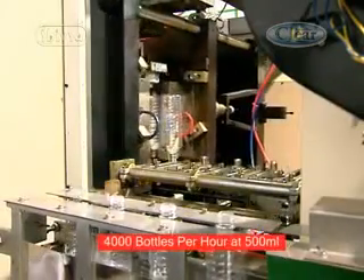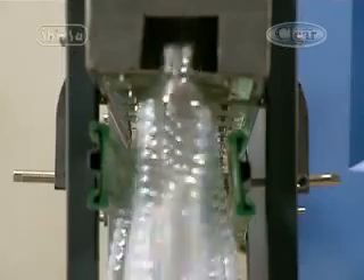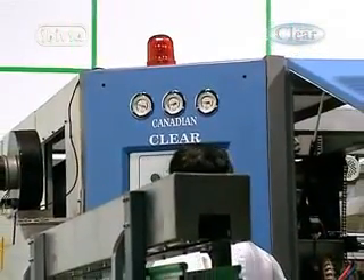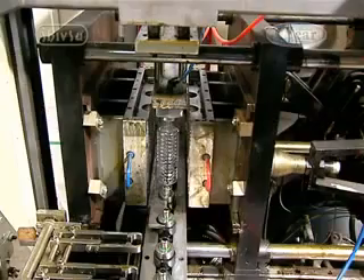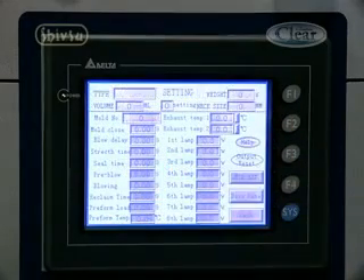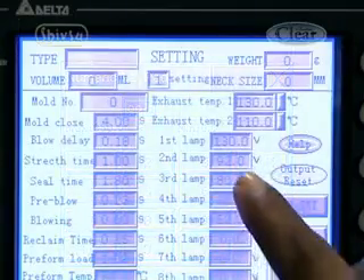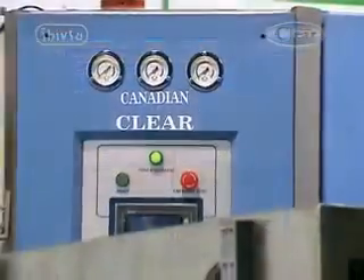The Canadian Clear SSB 45 produces 4,000 bottles per hour at 500 ml and is built for mid-sized companies. This automatic machine accommodates a four-cavity mold which can be fitted between the moving plates. The machine is controlled by a PLC, which is easy to operate and gives the flexibility to the operator to switch parameters to suit various sizes and shapes of molds. The PLC settings can be easily adjusted using a touchscreen panel.